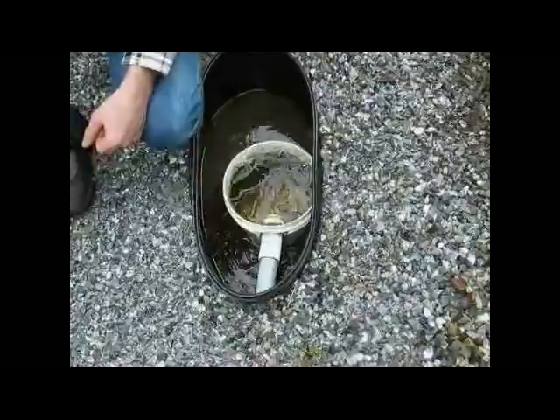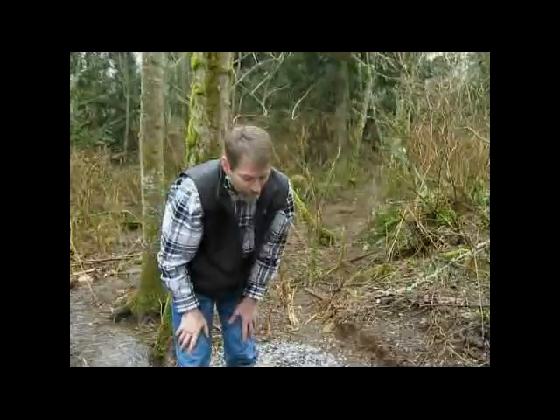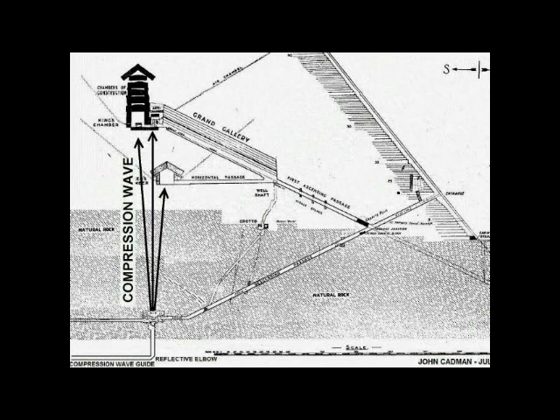Once running, it will essentially run perpetually — for years anyway — until maintenance is required. That actually sends a dramatic compression wave up to the core of the Great Pyramid. While this has started running, it also pumps water as a secondary aspect.